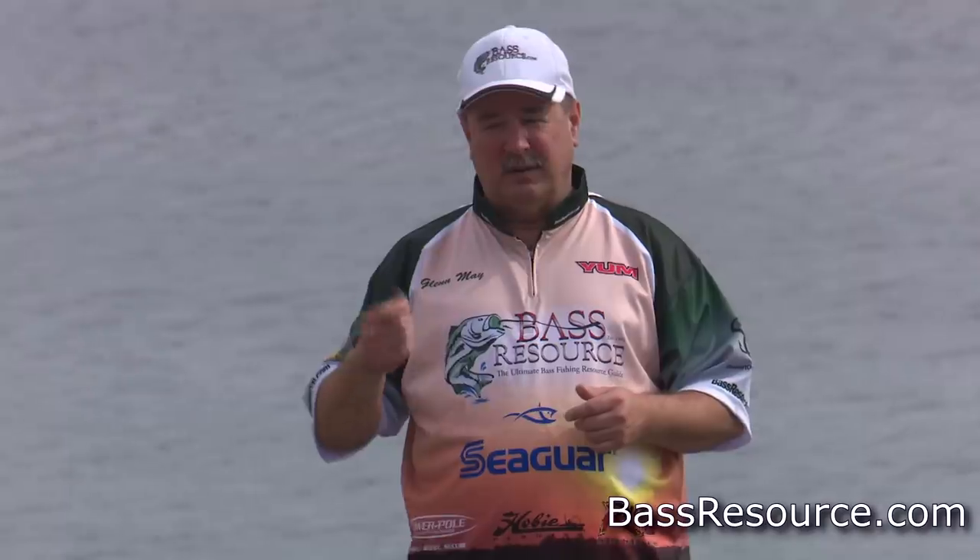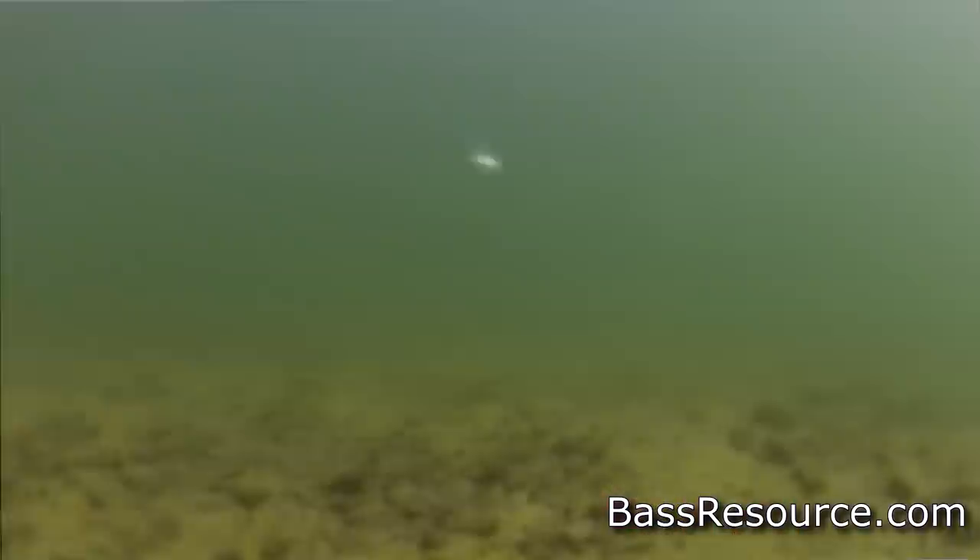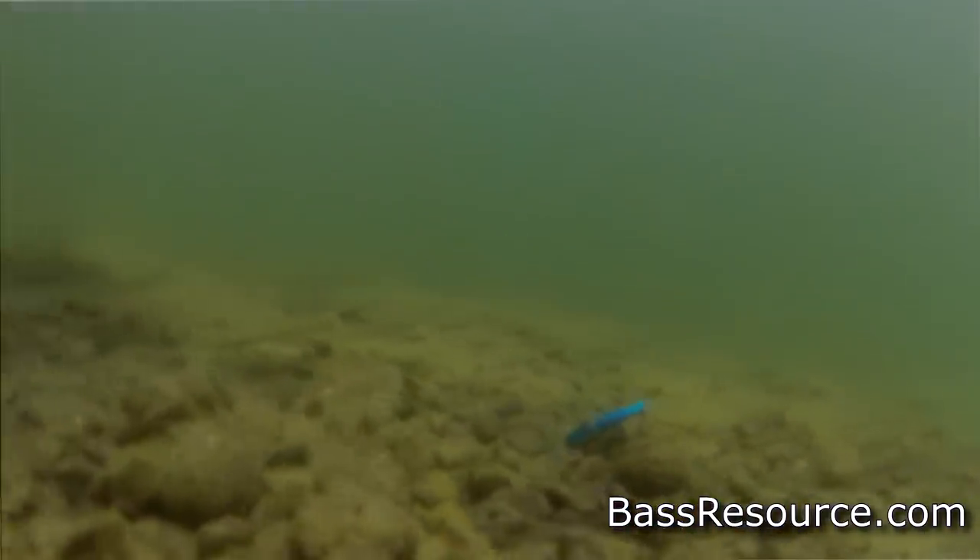As you move from mid-fall to late fall, I change up the lipless crankbait retrieve. Water temperatures are cooling and the activity level is dying down. I use a drop retrieve — throw it out and let it fall all the way to the bottom, wobbling on the way down. Then rip it up off the bottom and let it fall back down. A lot of baitfish are dying this time of year, so you're mimicking that action and triggering the bite. If the bass are on those main structure areas, they're gonna smack it.